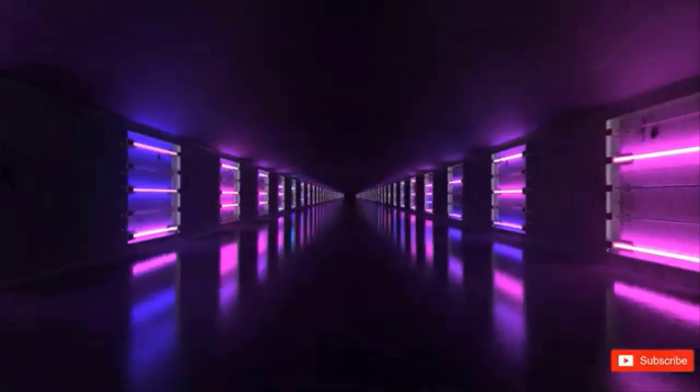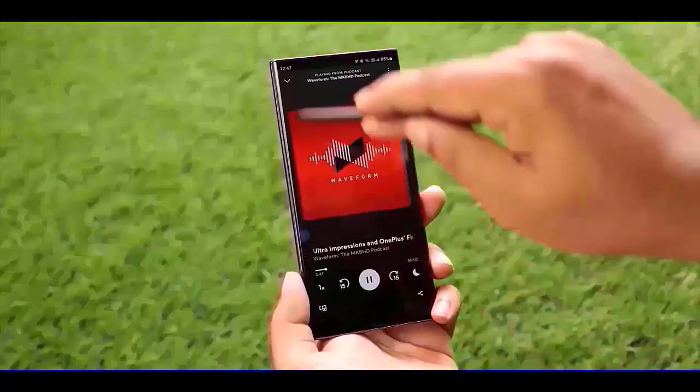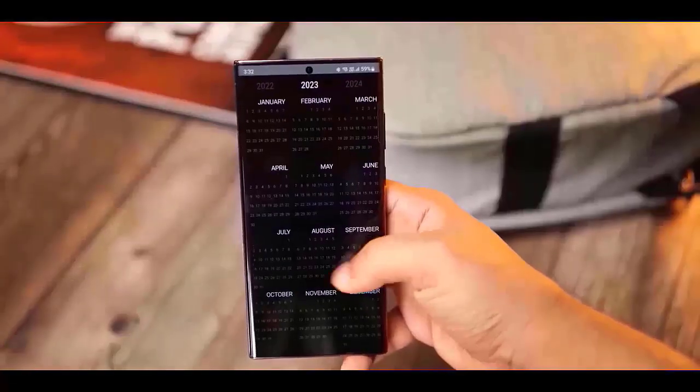Large folders are a feature found on phones that go beyond standard folders. These folders are larger and generally contain a 3x3 grid, allowing you to easily access up to 8 apps with a single tap, while the 9th slot displays a small icon for other apps inside the folder.